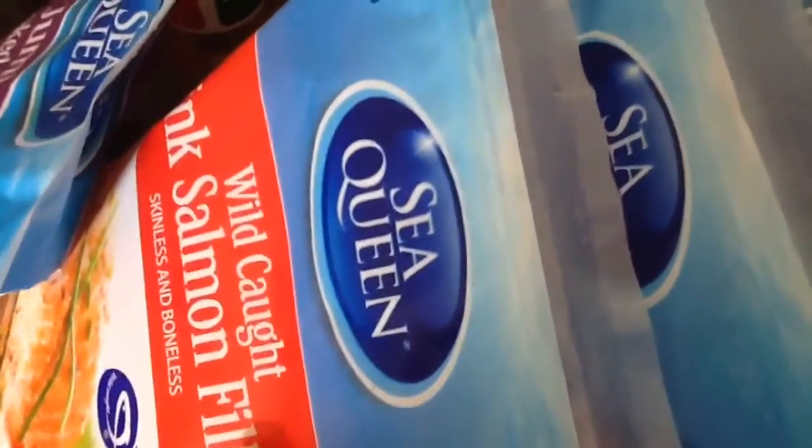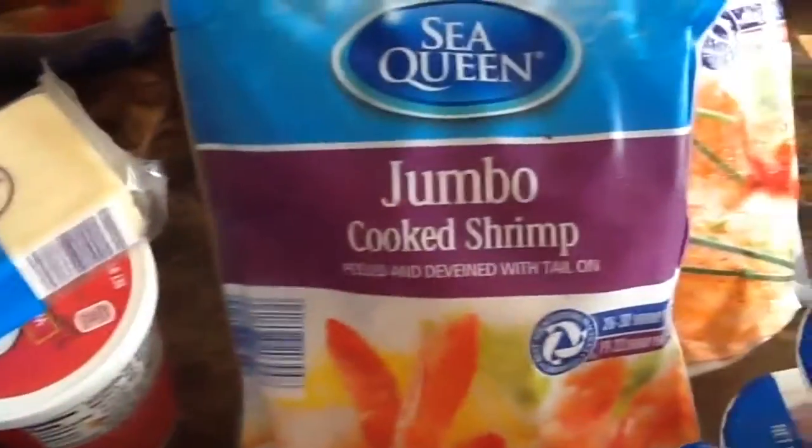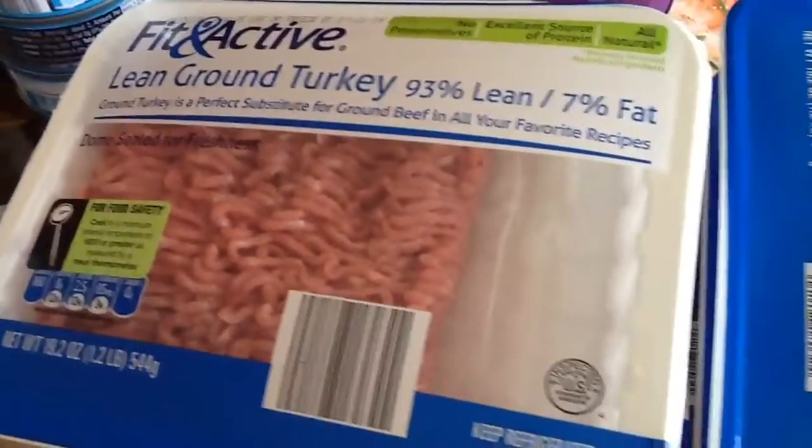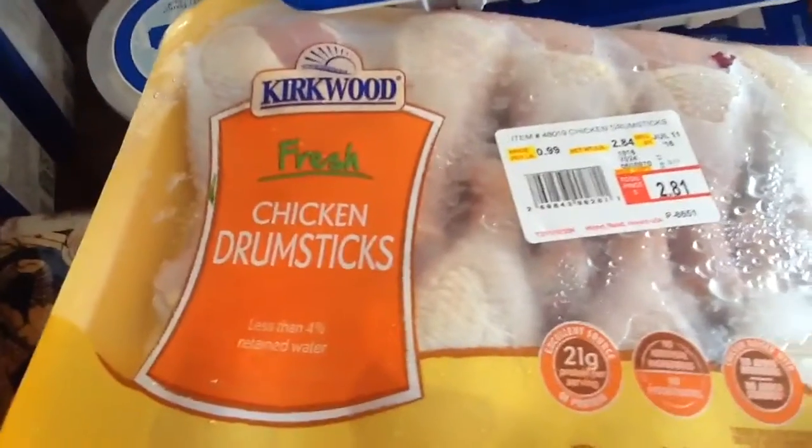I'll start with the meat. I have some chicken quarters, some chicken thighs, some tilapia, some salmon — three bags of salmon. I think I just got one bag of chicken tenderloins. I got one bag of jumbo cooked shrimp. I got six pounds of ground turkey, and I picked up these drumsticks this time.